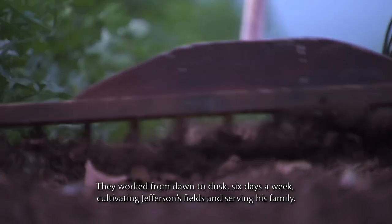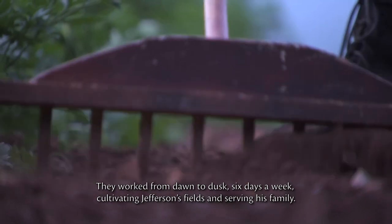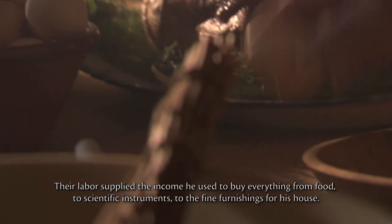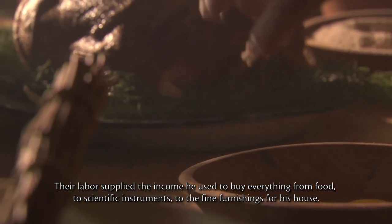They worked from dawn to dusk, six days a week, cultivating Jefferson's fields and serving his family. Their labor supplied the income he used to buy everything, from food to scientific instruments to the fine furnishings for his house.